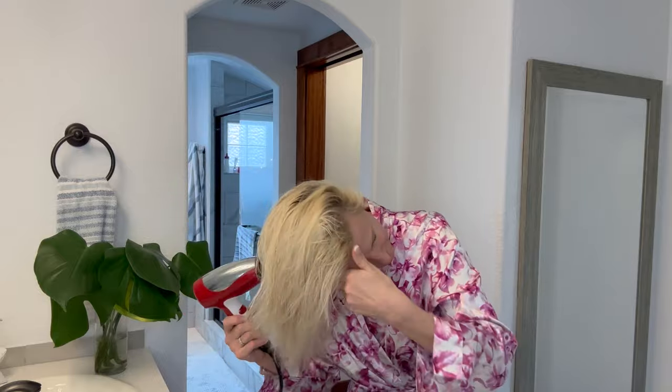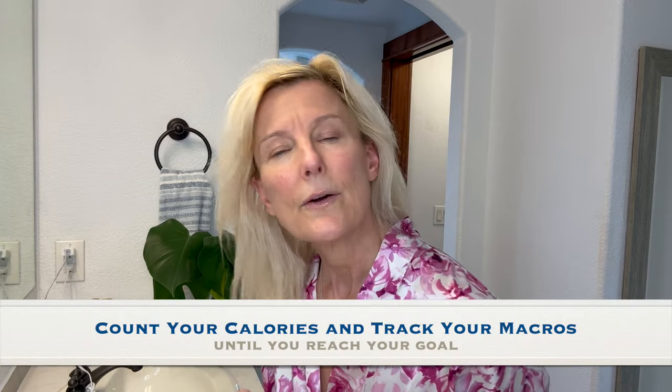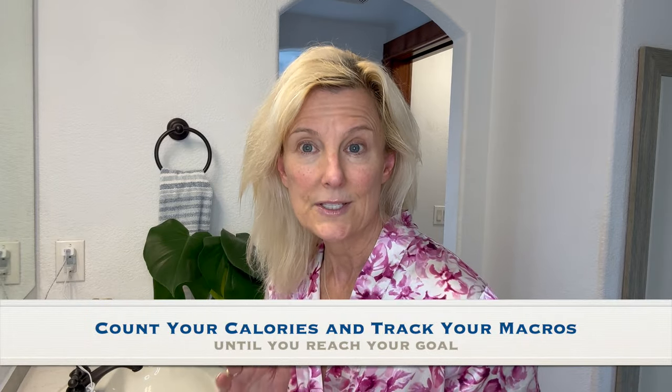So that's my hair dry, and I'm going to get to point number two: count your calories and track your macros until you hit your goal. The easiest way that I found to do this was using an app called MyFitnessPal.